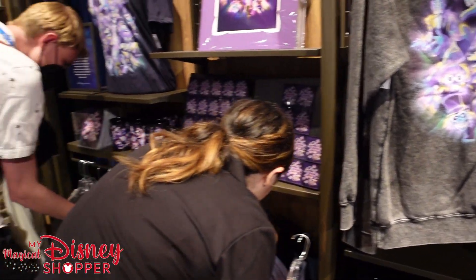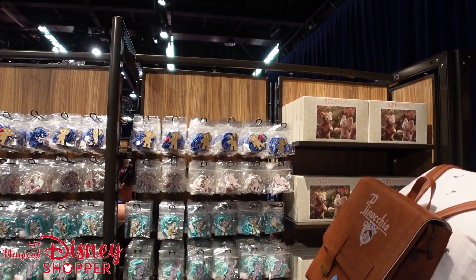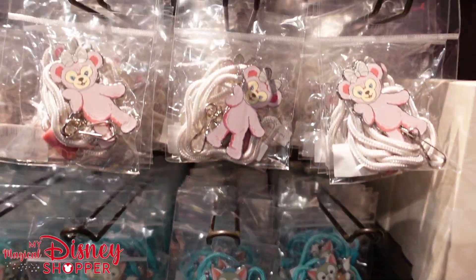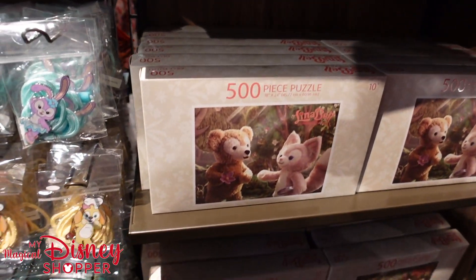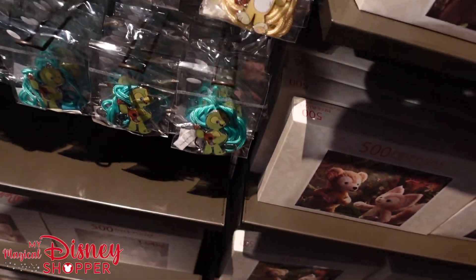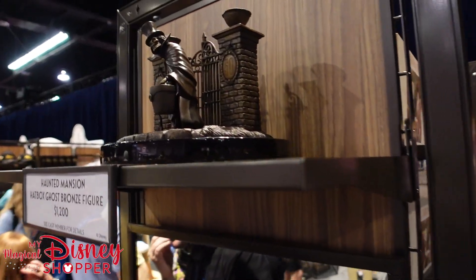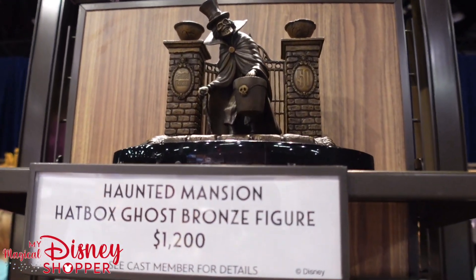Over here they have a couple of different puzzles. These characters are Lena Bell — they have cute little lanyards with clips on them and a puzzle as well, super cute. This must be a character from Aulani — I feel like that's exactly where they're from. Super cute to see all of those. We're going to keep moving around the store.